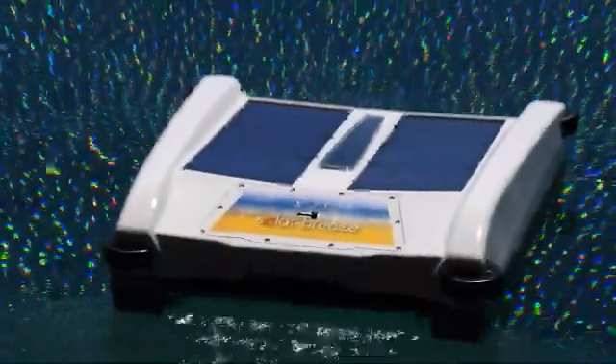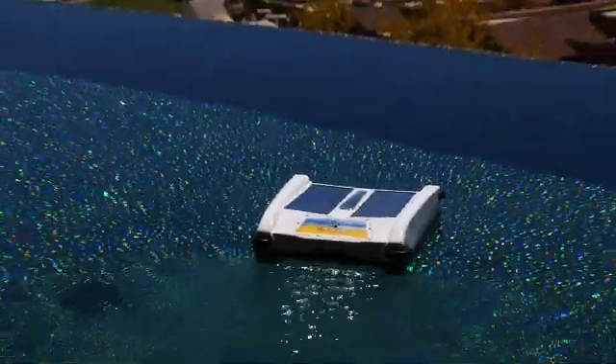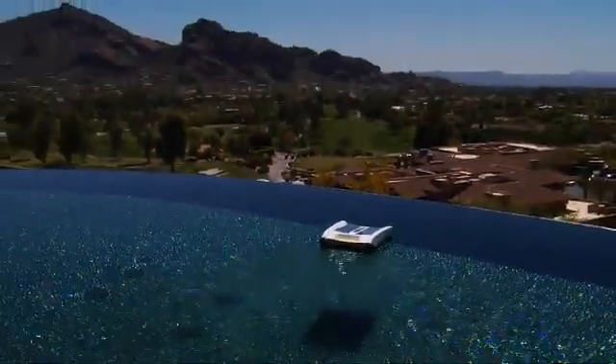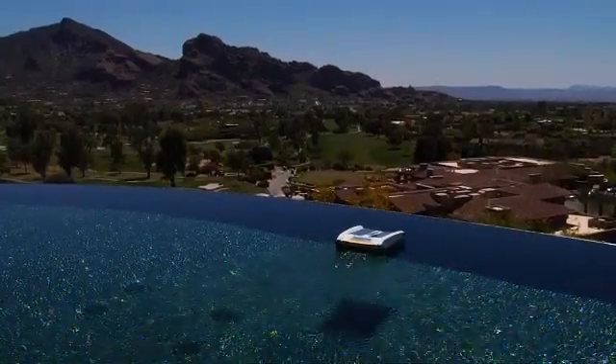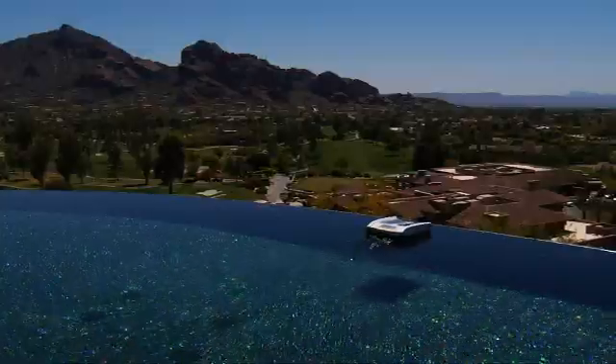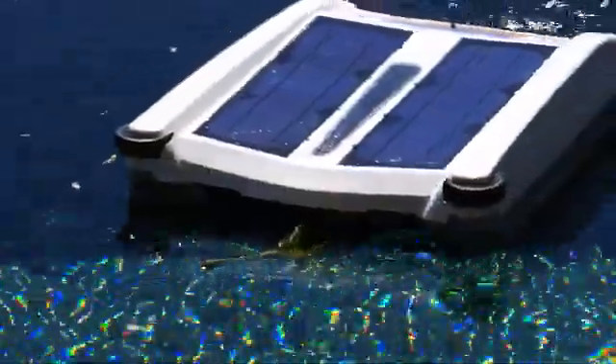And since Solar Breeze operates all day while the sun is shining, when most pool filtration systems are idle, the debris and organic material is removed before it has a chance to decay and produce bacteria in the sunlight. This results in less bacteria growth in the pool.